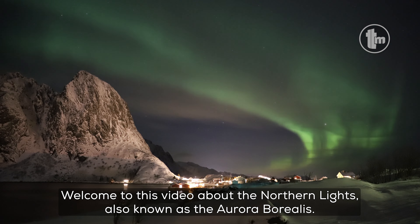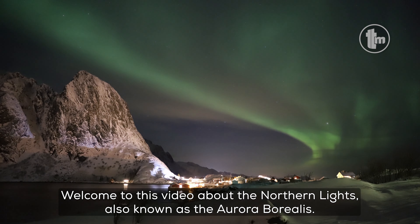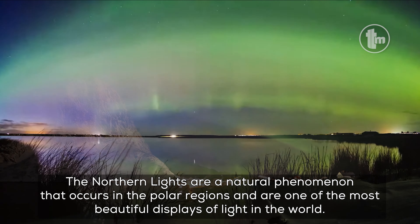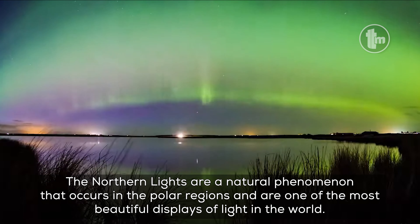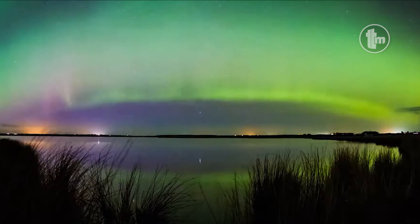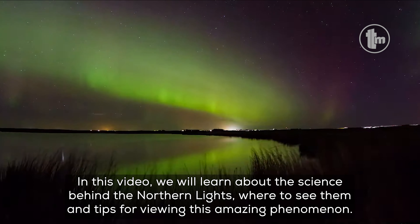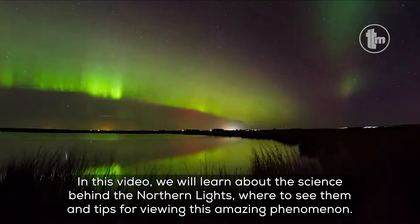Welcome to this video about the Northern Lights, also known as the Aurora Borealis. The Northern Lights are a natural phenomenon that occurs in the polar regions and are one of the most beautiful displays of light in the world. In this video, we will learn about the science behind the Northern Lights, where to see them, and tips for viewing this amazing phenomenon.